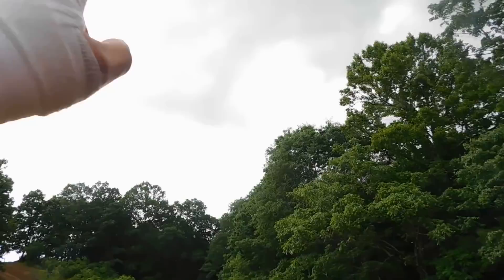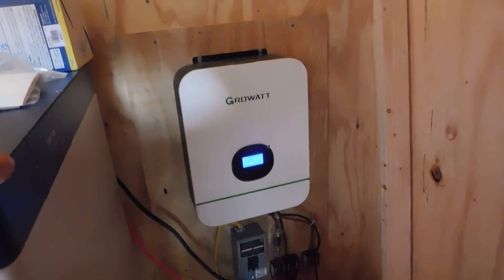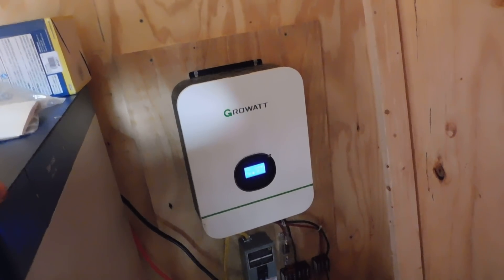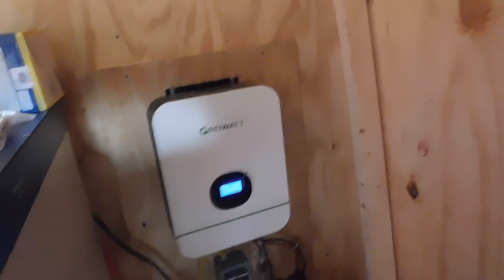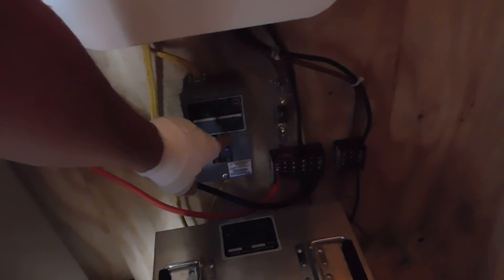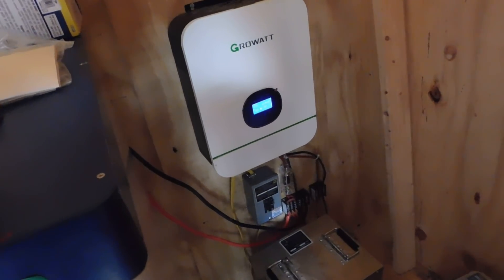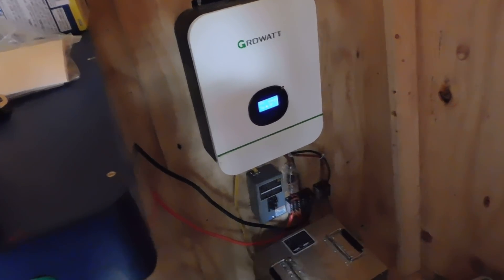We just hit a little overcast cloudy patch and you can hear the unit working because it's obviously working to pull that power. One adjustment I'm going to have to make: starting up the air conditioning is a heavier pull on the power system — it's a boost of power because an air conditioner pulls a lot of amperage. I have a 15 amp breaker in here right now, so I'm going to switch this out and get a 20 amp breaker. That should alleviate any problems. Once the air conditioning is on it's fine, so it's not a problem.